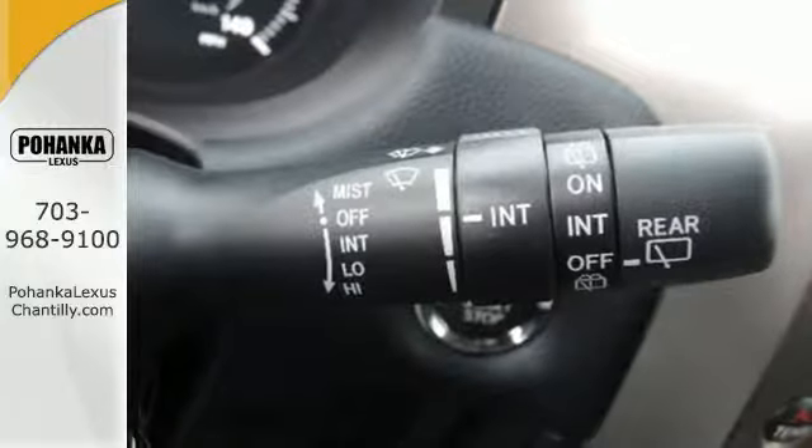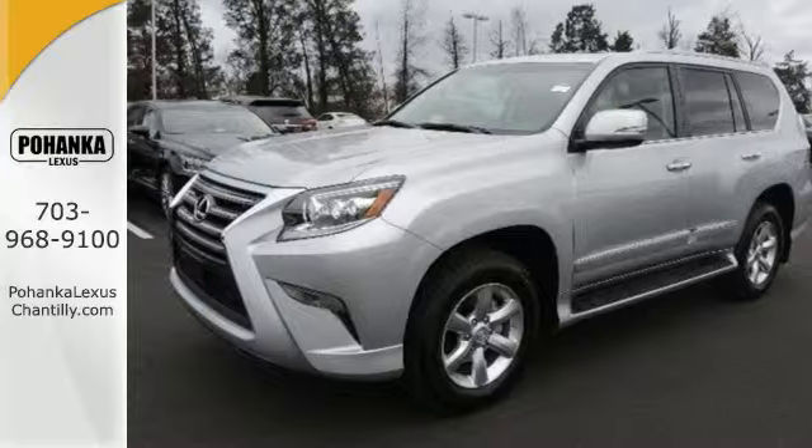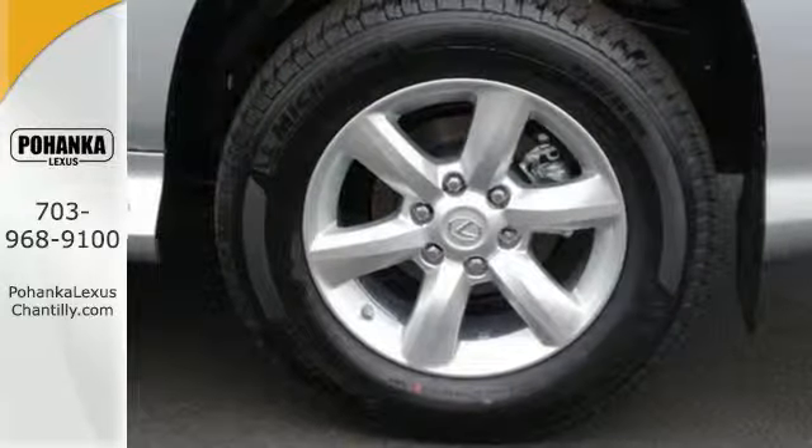Climate control keeps the temperature perfect in the elegant interior. A premium audio system along with Lexus N-Form and Bluetooth unleashes endless entertainment options.